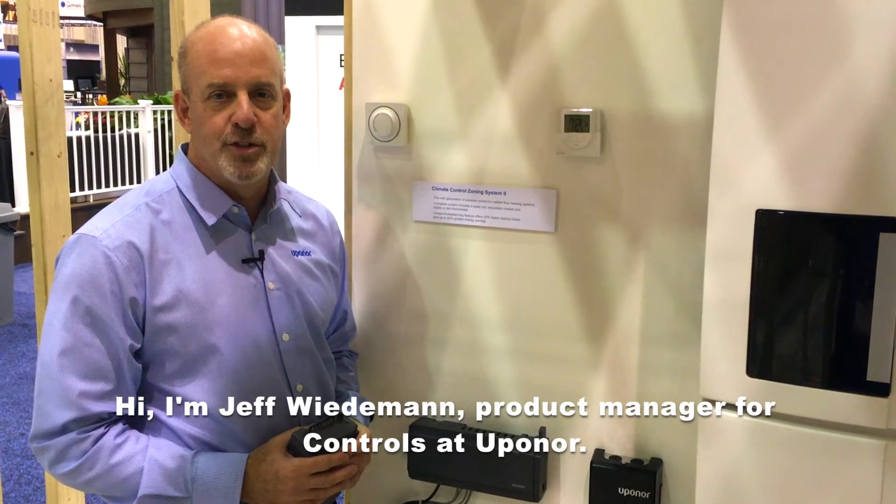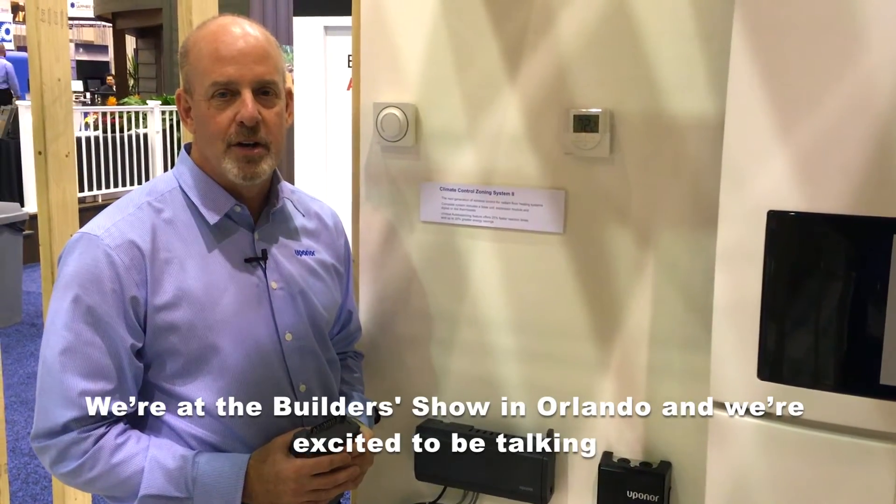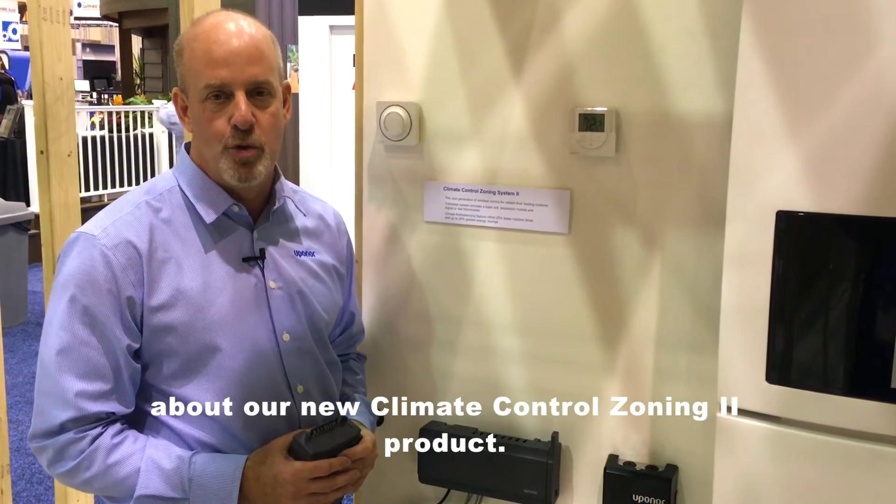Hi, I'm Jeff Wiedemann, Product Manager for Controls at Upanor. We're at the Builder Show in Orlando and we're excited to be talking about our new Climate Controls Zoning 2 product.